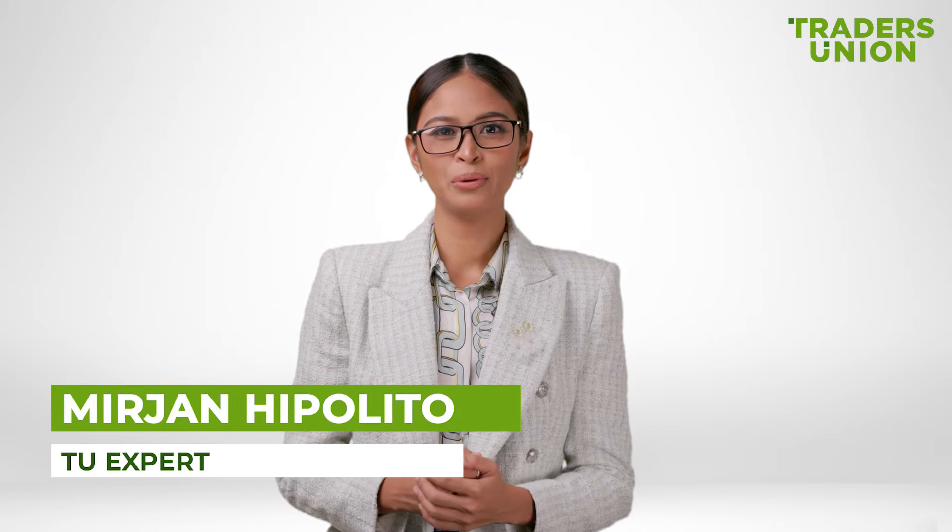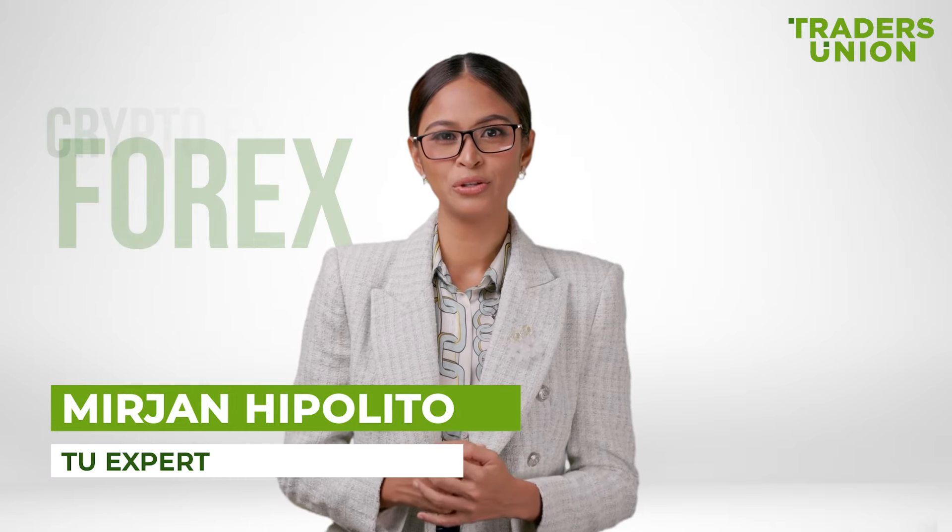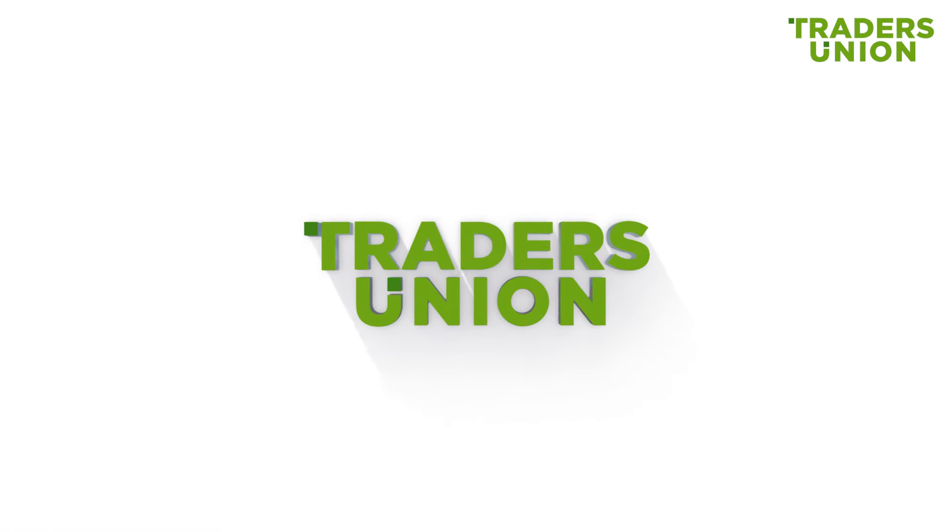Hey everyone, Mirjan Hippolyto here, your Forex and crypto expert from Trader's Union. Welcome back to the channel. Want to learn a cool way to make money in the crypto market? Then keep watching.